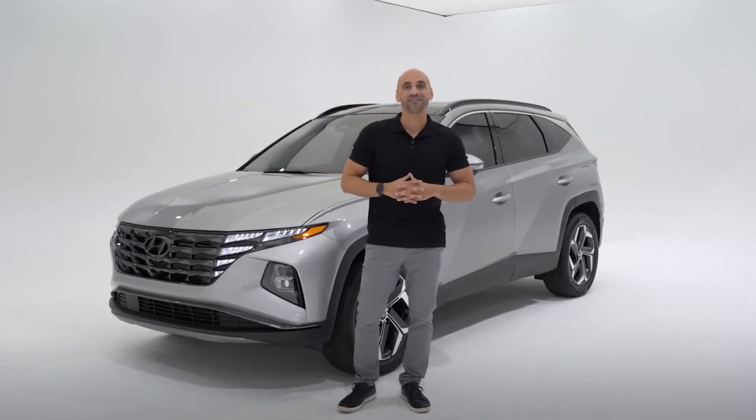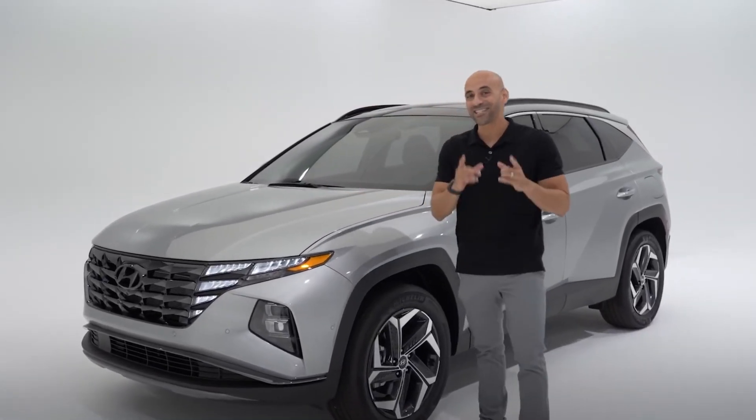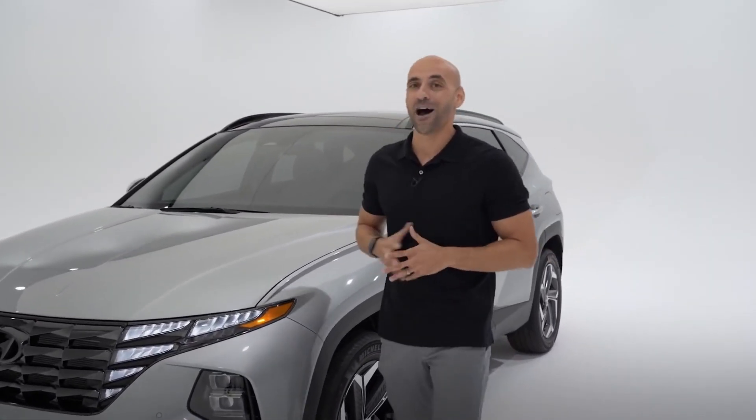The 2022 Tucson will be arriving in dealerships in 2021, and here today we have a pre-production model to give you a sneak peek of the exciting new features in this ultra-versatile, ultra-modern SUV.